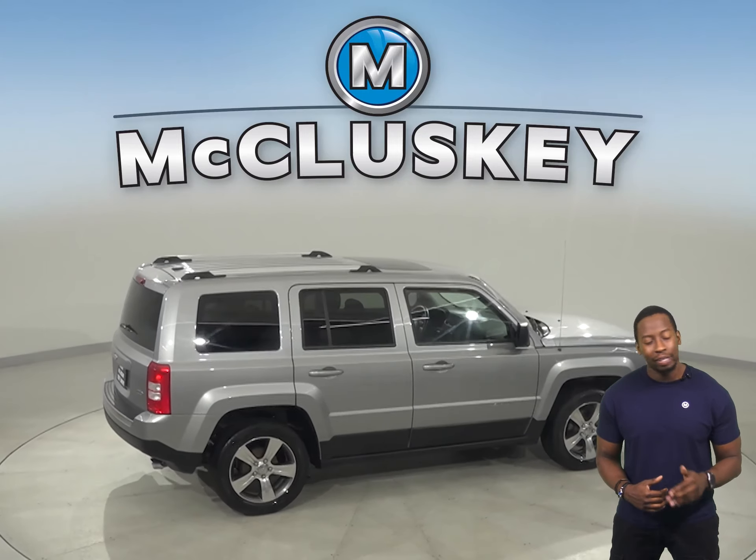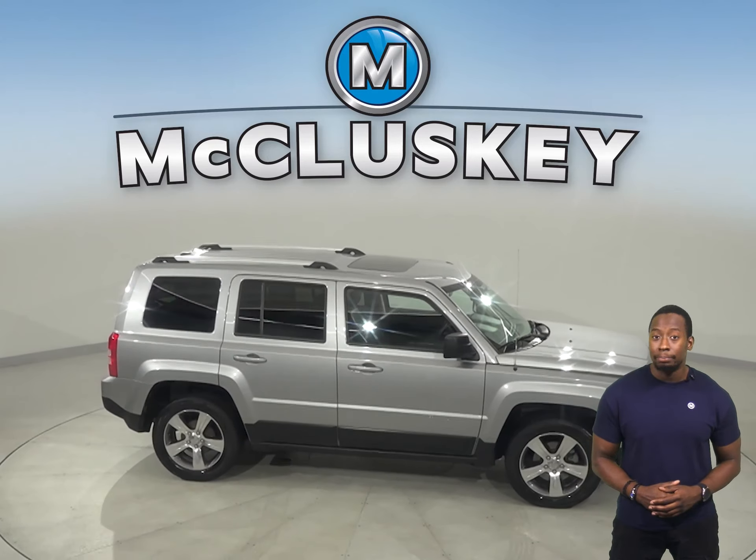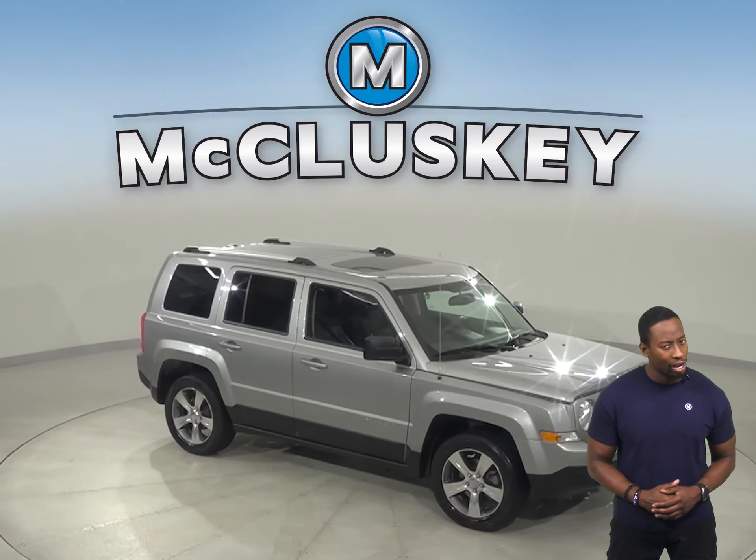This Jeep Patriot has a hands-free Bluetooth integration system, which will allow you to listen to your favorite tunes and podcasts through your favorite Bluetooth-capable device.